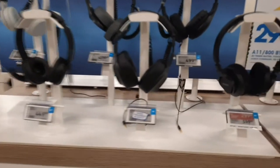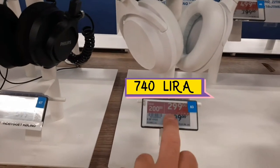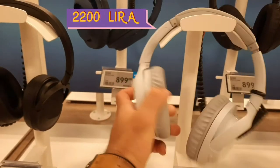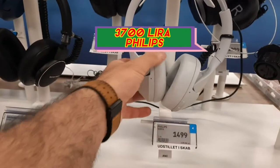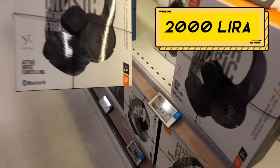Geçerken kulaklıkları da göstereyim. Bakın, şunlar indirimdeymiş — 200 kron indirimle 300 krona. Bu konsept kulaklık 900 kron; Philips'in üst modeli 1500 kron. Bunların mevcut fiyatları şu an 800 kron; ben daha ucundum.